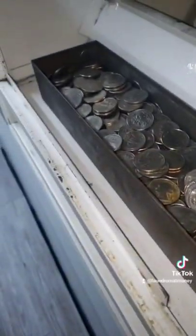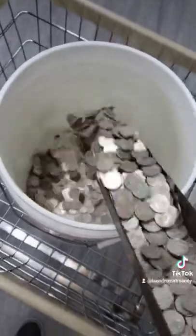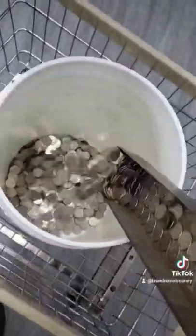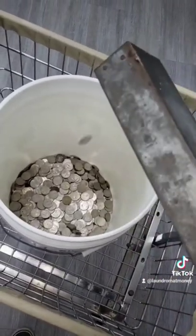This doesn't look too bad. After I get them out, I dump them into my bucket — no quarter left behind.